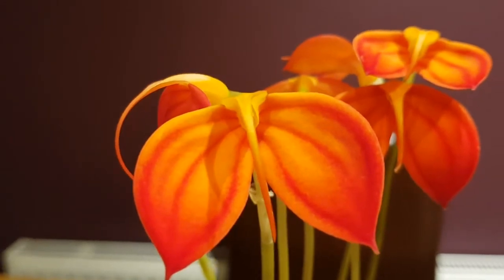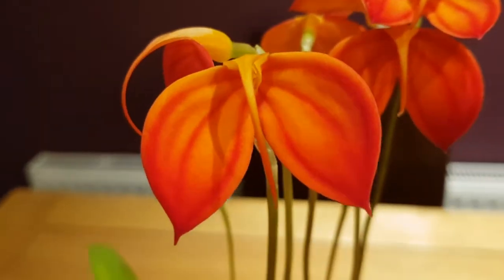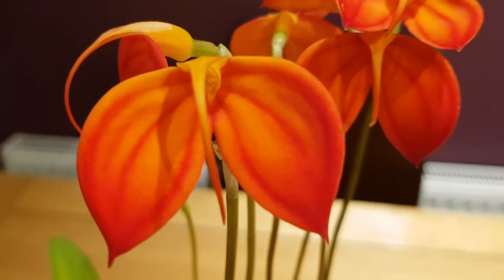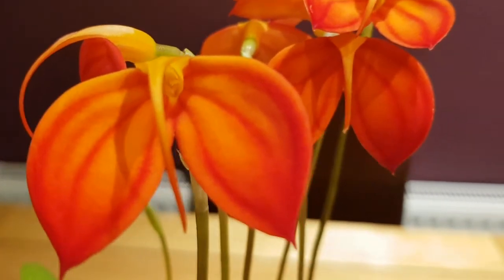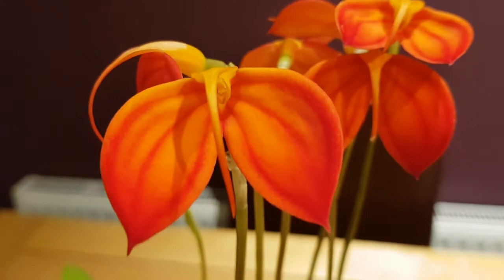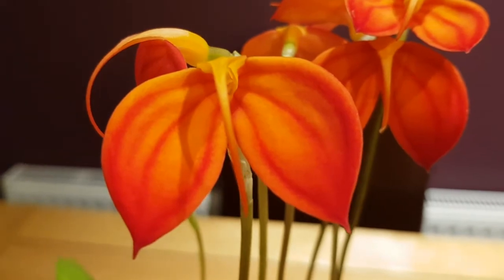The first plant is this — it's an orchid, a Masdevallia ignea. Ignea from the Latin meaning flame red. I believe it's a highland orchid, so it grows in the highlands of Colombia and neighboring countries.